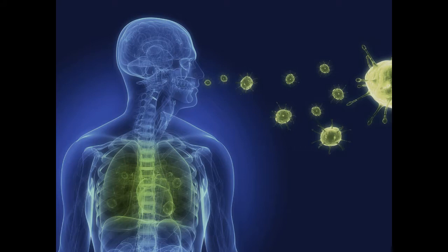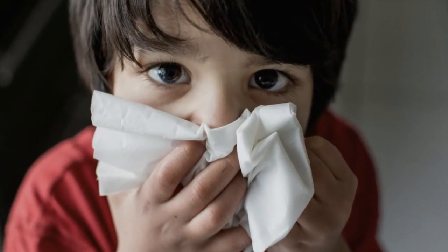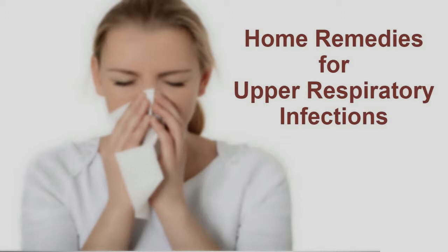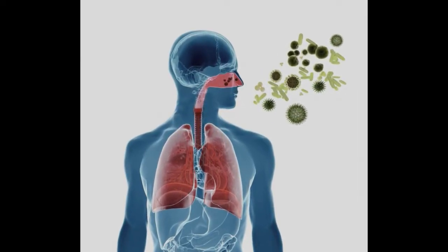3. Ginger. For treating as well as preventing URIs, one of the best natural ingredients is ginger. It has antiviral compounds that help fight the cause of the infection. This warm herb also contains antimicrobial, diaphoretic, expectorant, and anti-inflammatory properties, and is an excellent immune system booster. Ginger works best when taken as soon as you experience the first signs of an upper respiratory infection.